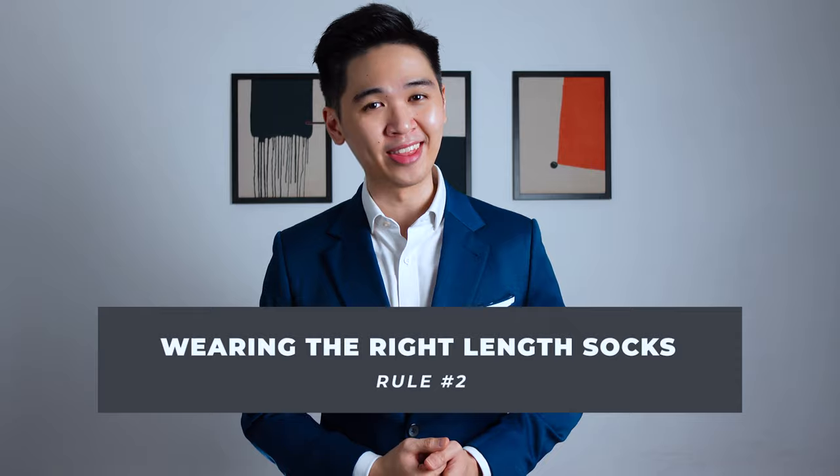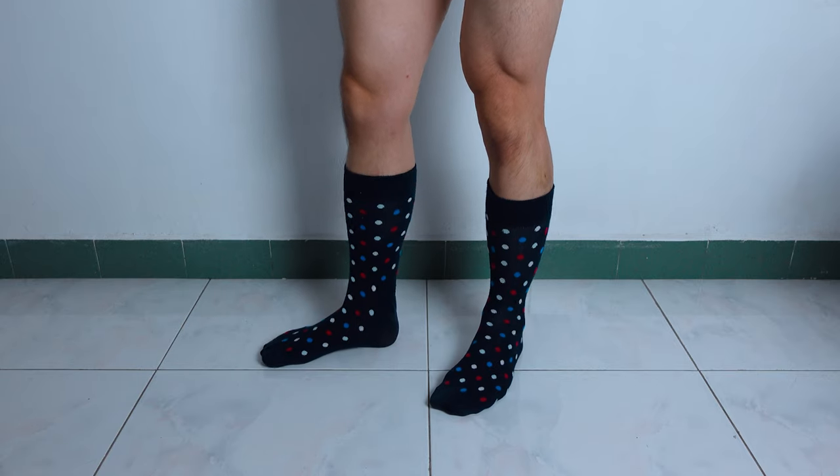Number two: wearing socks with the right length. Don't get me wrong, there's definitely a time to wear low-cut socks, but a formal event is not one of them. Aside from exposing your hairy calves to everyone, wearing low-cut socks is actually very uncomfortable. So if you're buying socks for a more formal or business event, opt for socks that are over the calf so you don't have to worry about your socks dropping down to your ankles.